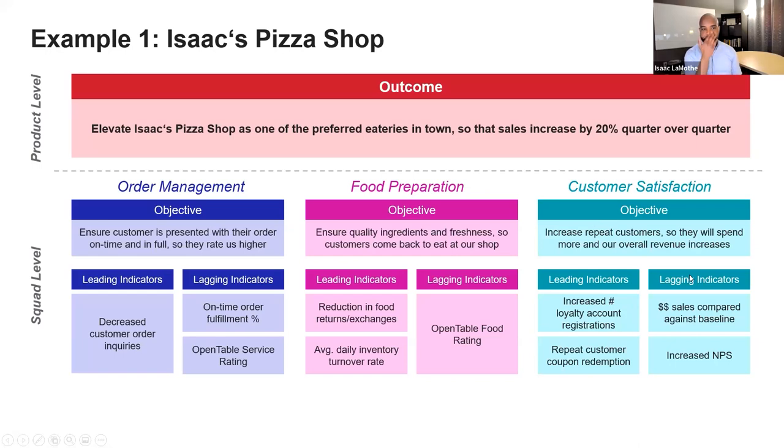Similarly, the customer satisfaction squad's objective is to increase VIP customers so they will spend more and overall revenue increases. In both scenarios, there's a problem to solve and an unmet need, but there's also a behavior change — for customer satisfaction, that behavior change is that we want them to spend more. If these are our objectives tied to the outcome, and we know the behaviors, that informs what the leading and lagging indicators should be.